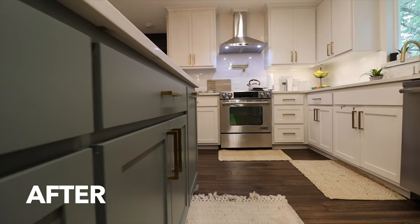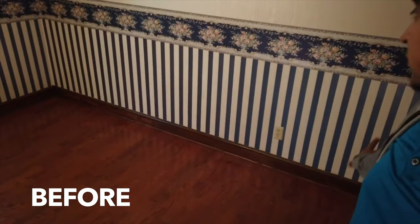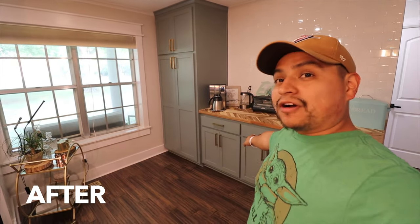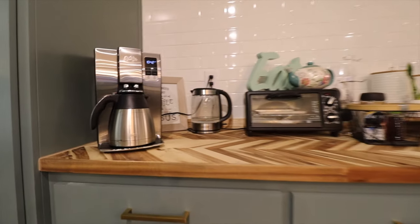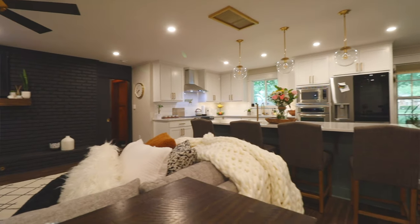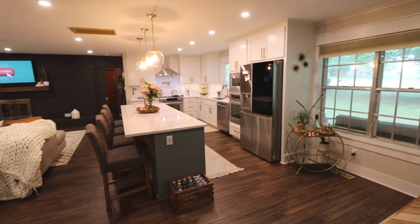Let me know in the comments what your favorite part is. Over here to the right, this back wall — we had nothing here, this was the old dining room area. We kept the window where it's at, we added these cabinets, made the little coffee bar, added this white subway tile backsplash, and then we did this butcher block countertop with the chevron design on it. We added the mini fridge here, and on the windows we added some trim to make them look bigger and nicer.